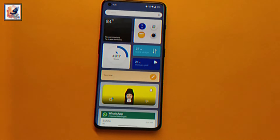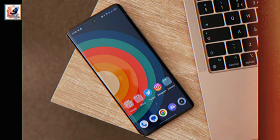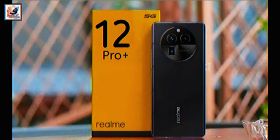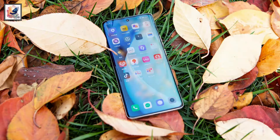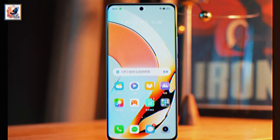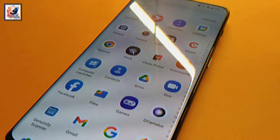Realme is all set to launch new smartphones in India — the Realme 12 Pro and Realme 12 Pro Plus. This is the first look at both devices. Design-wise, the phones almost look like the Realme GT5 Pro. The smartphones are built with glass front and back with a plastic frame.